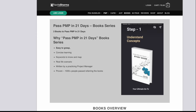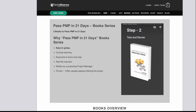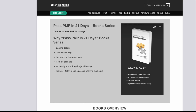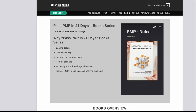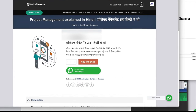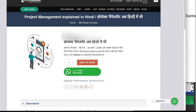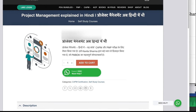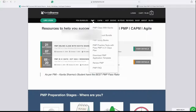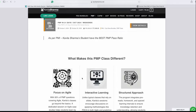In case you want to start small, you can start with a book called Pass PMP 21 Days Study Guide — this will help you understand the concept. If you are from a Hindi background and have done training, there is a course called Project Management in Hindi which will help you understand concepts in your own language, demystify a lot of things in project management, and help you pass the PMP exam. Or you can check the online schedule at kavitasharma.net and become part of my class.